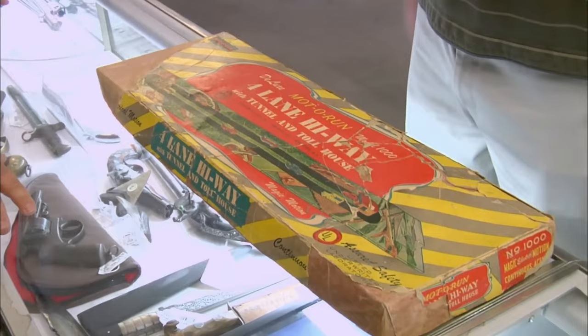Hi, son. What you got? I am here today to sell my electronic tin toy made by Lewis Market Company. How'd you acquire this, son? I found it in a dumpster.